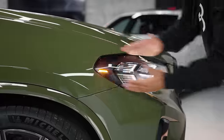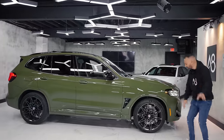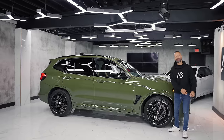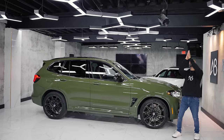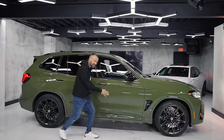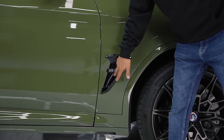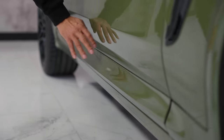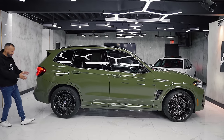Moving to the side, these headlights really sharpen up the angle from the front. The stance is lower because this is an M model. You get two choices of wheels, but these have Michelin Pilot Sport 4Ss — my favorite tire of all time. These things have cross-drilled brakes on the front. We've got some M pieces like the side mirror and these functional little tiny vents right there, plus cool little side skirts that slide out very gently.